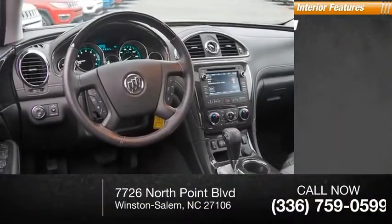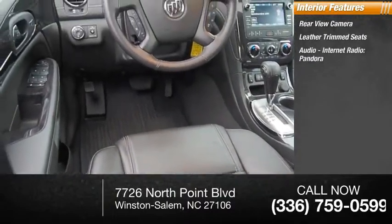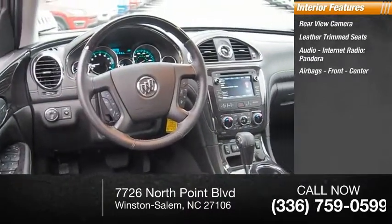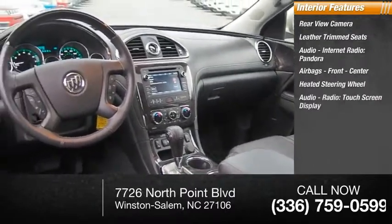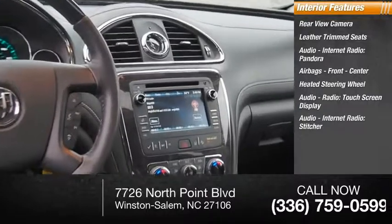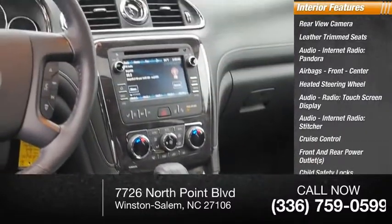Inside you'll find rear view camera, leather trim seats, audio, internet radio, Pandora, airbags, front and center, heated steering wheel, touchscreen display, Stitcher, cruise control, front and rear power outlets, child safety locks.